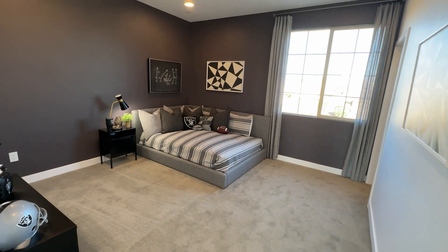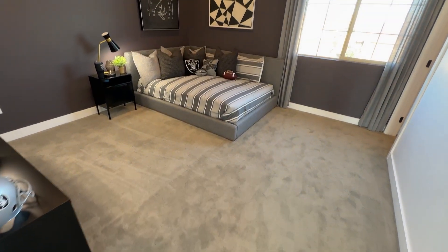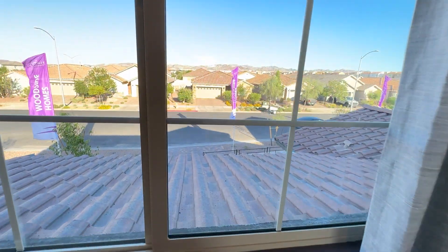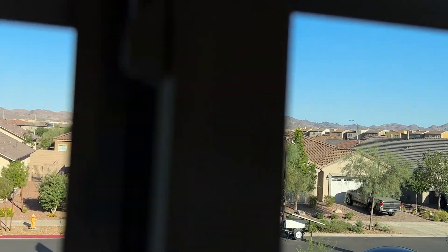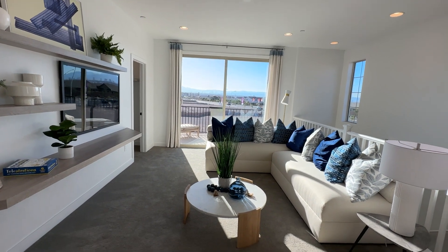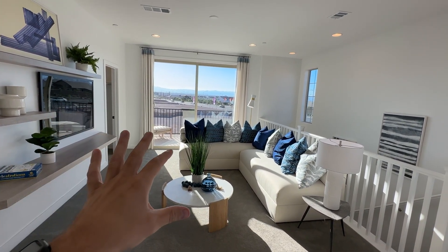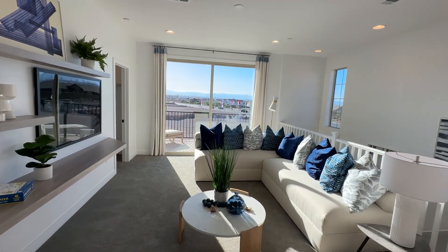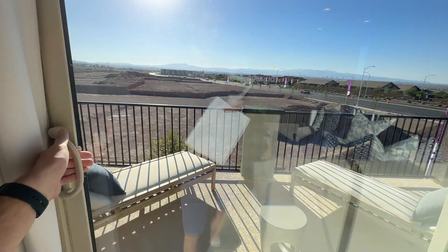The upstairs bedrooms are spacious — about 11 by 12 — with nine-foot ceilings. Depending on the lot, you might get mountain views or even Strip views. The walk-in closet for this bedroom is really nice, and each room comes pre-wired. The loft can be converted into a fourth bedroom; you'd still have the flex room downstairs, and the closet for that fourth bedroom is included. You also have balcony access from this bedroom.